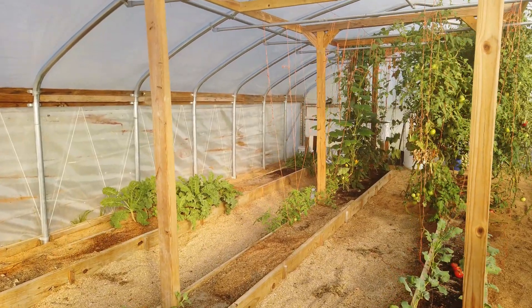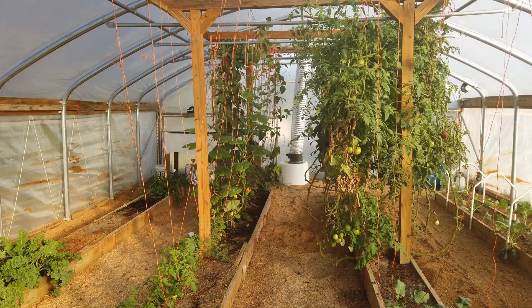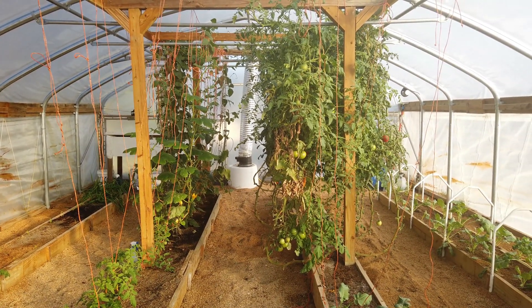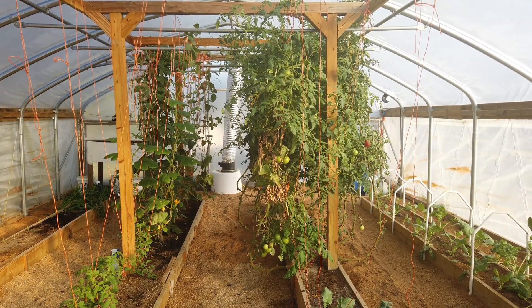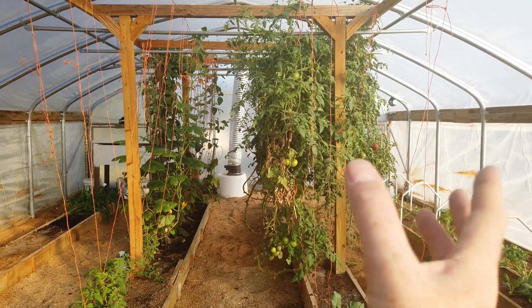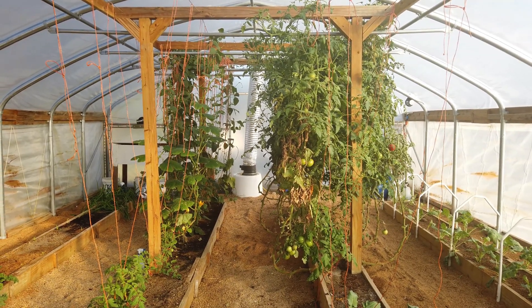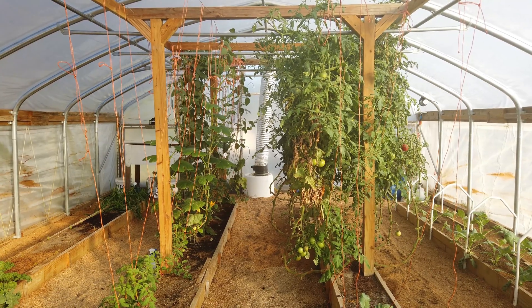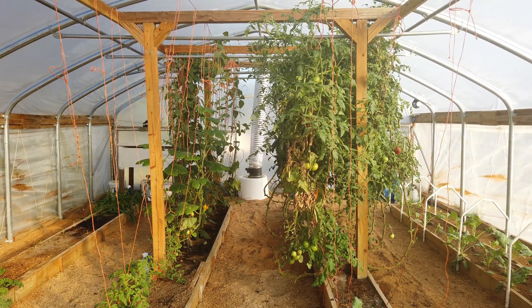Now the tall crops — these tomatoes on the right are all going to be coming out. They have been in here since March and they're getting pretty tired. I have been neglecting them for the last month and they're blocking the light for everything to their left during the day. I want to pull those out, put a short crop in, and grow that through the winter. I have enjoyed my tomatoes in here but I'm not going to grow as many next year.